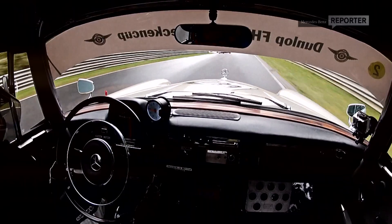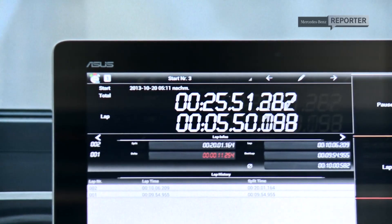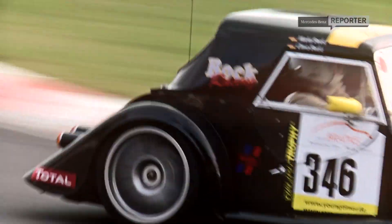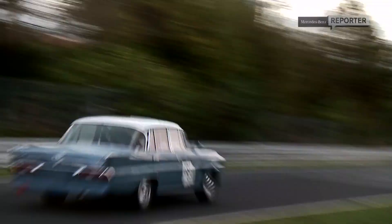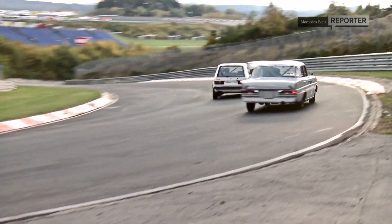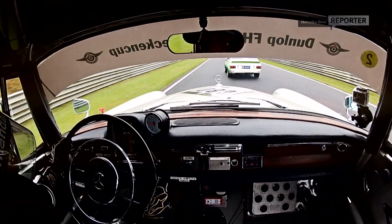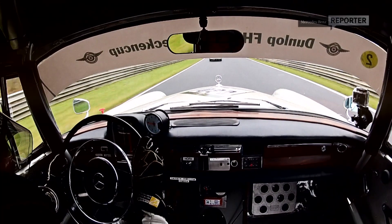Come on, the old lady. Let's stretch your legs a little bit. Amanda's looking forward to reviving historical motorsport with her Fintail and competing in the Dunlop FHR long-distance car. Gosh, this circuit's incredible, and you've really got to carry the speed.